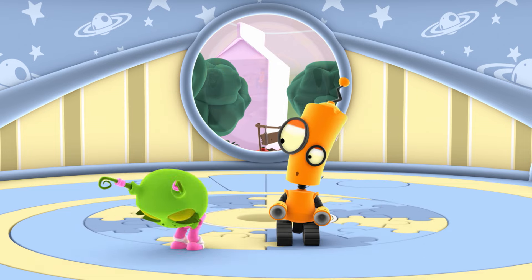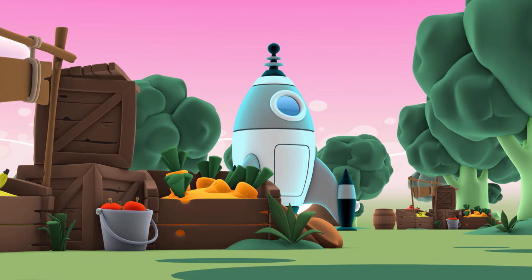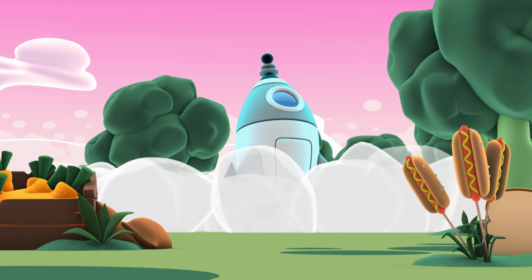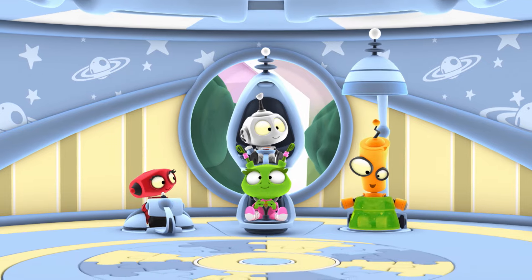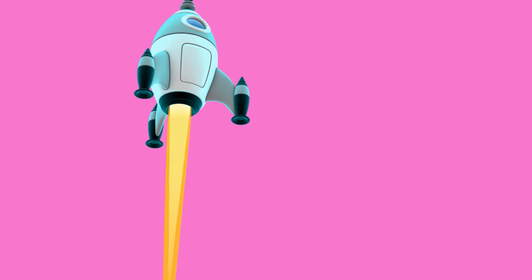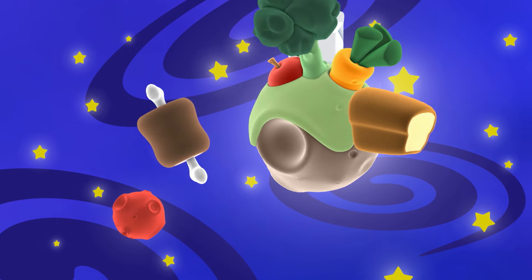Get ready for Countdown! Five! Four! Three! Two! One! Yay! Goodbye, planet!